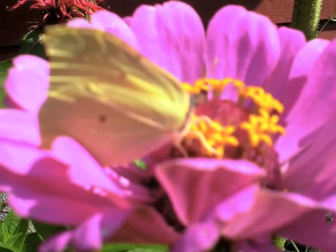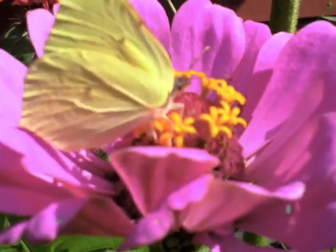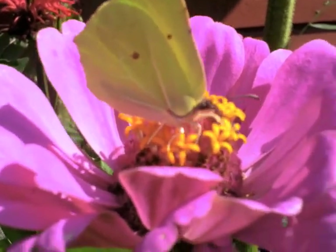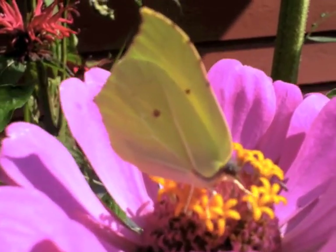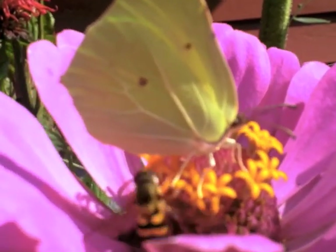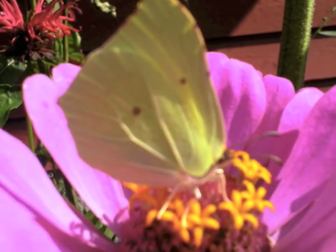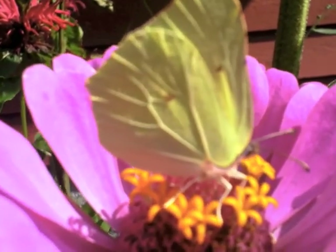Oh look at that proboscis going in. Incredible. Some white spots on the wings. Isn't nature wonderful?